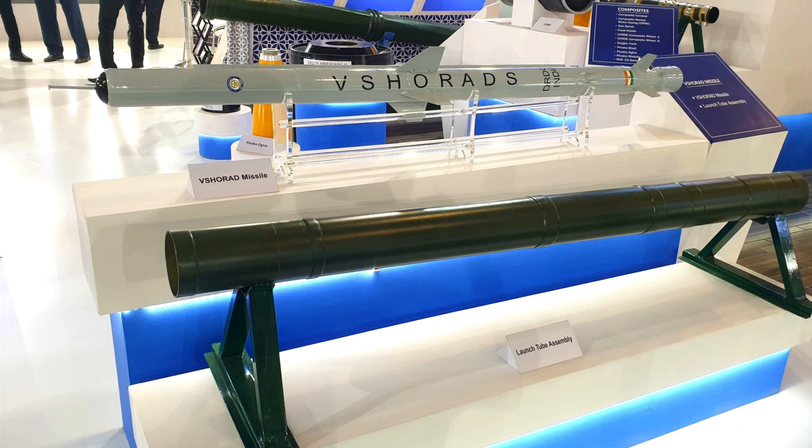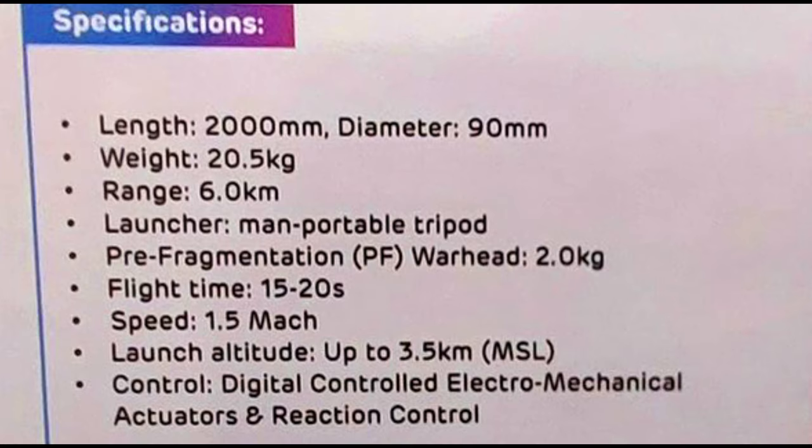The missile length is 2 meters and the range will be 6-8 kilometers. The warhead is a pre-fragmented warhead so the target can be destroyed in proximity. The warhead is 2 kg. The flight time is 20 seconds, the speed is Mach 1.5, and the launch altitude is 3.5 km.